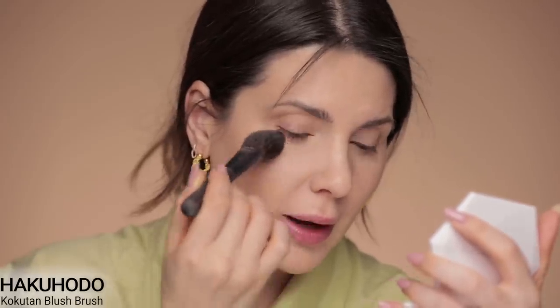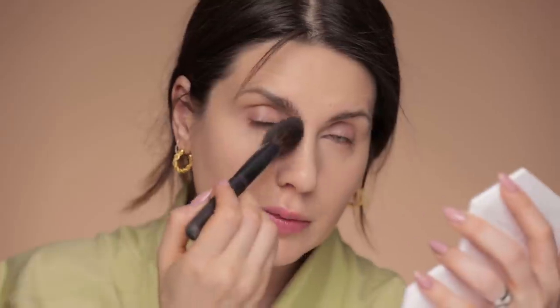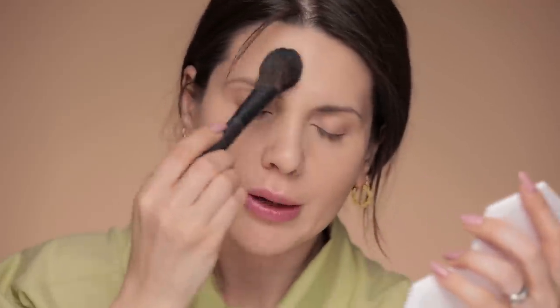Now it makes sense to use the By Terry Hyaluronic Tinted Hydra Powder — this is the most natural-looking powder I've ever seen. You apply it and it's invisible; it takes away a little shine and sets the makeup, but it's not a mattifying powder. It won't be ideal for oily skin, but for dry or dehydrated skin or under the eyes it's amazing. I'm using color number one on a Hakodo Kokutan brush — there is such an amazing powder.